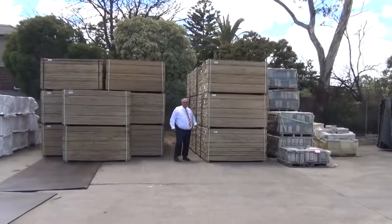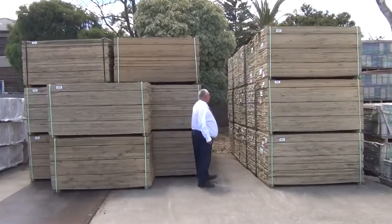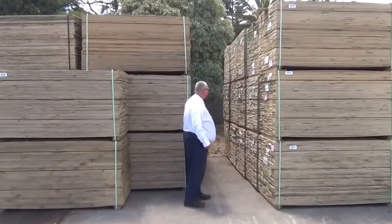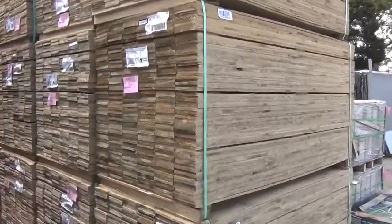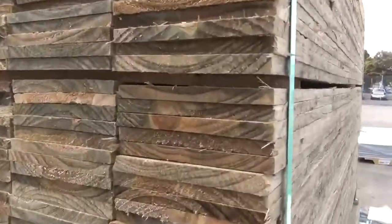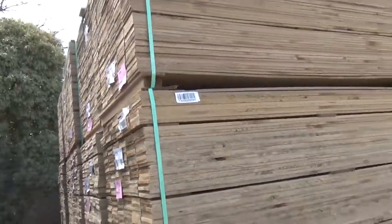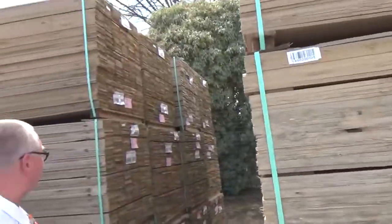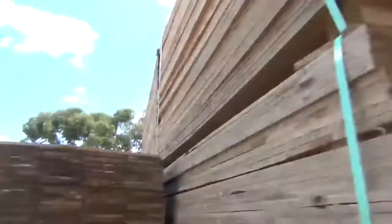As you can see we've had palings delivered - heaps of them, three semi-loads in fact. Over here we've got all the 150mm wide, the six-inch ones to go with all the four-inch ones we've been getting. A couple of semi-loads of the six-inch ones, all in the 1.8 metre six-foot lengths. Awesome looking stock - mountains of them.